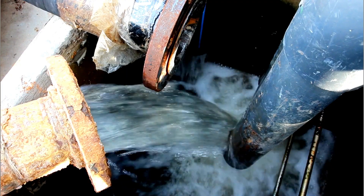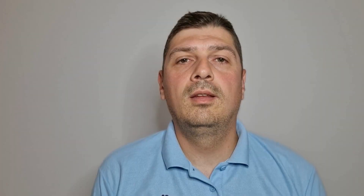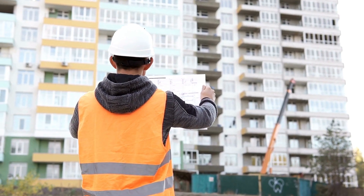Setting out helps you avoid costly mistakes, like building over a utility line or realizing your building doesn't fit on your plot. It's your blueprint come to life, ensuring everything goes exactly where it should be.